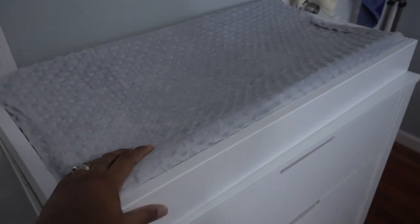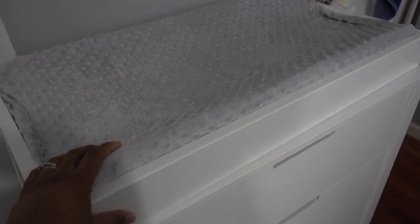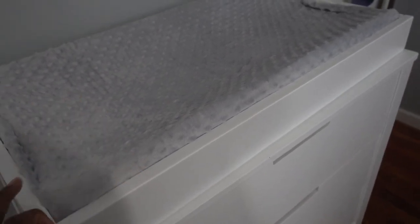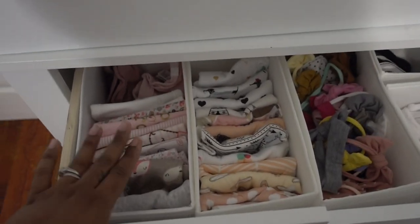Over here I have her changing table. Honestly, I don't really use this changing table — I change her on the bed because that's just more convenient for me. The top attachment does come off; I thought I was going to use it but I never do. If I decide I want more storage space, I can remove the top part and use that surface for storage.